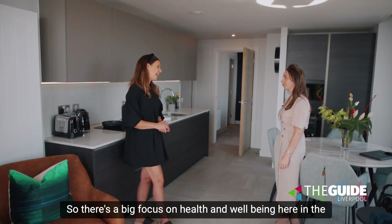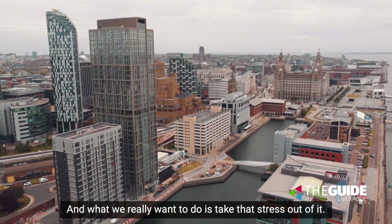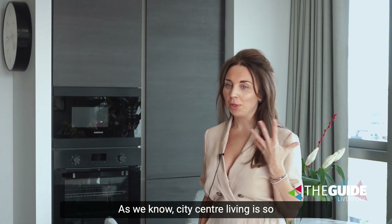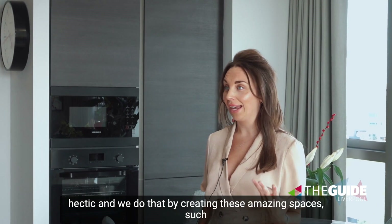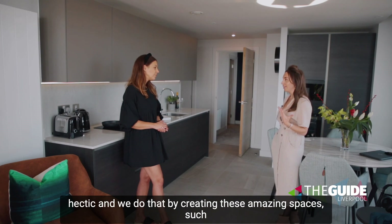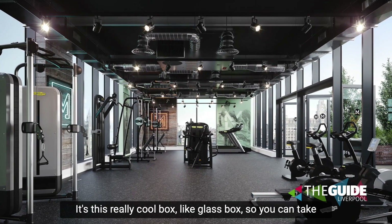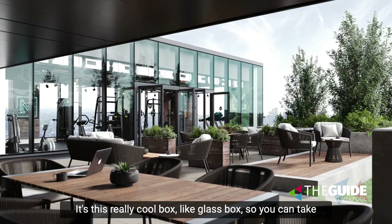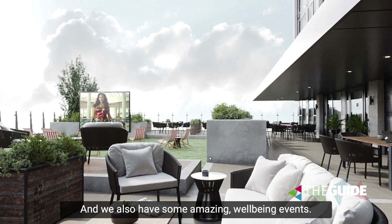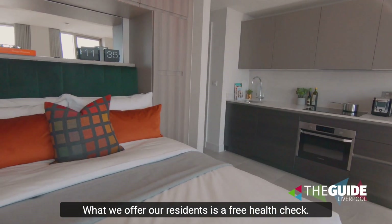So there's a big focus on health and well-being here at the Lexington, isn't there? There really is, and what we want to do is take that stress out of city centre living, which can be so hectic. We do that by creating amazing spaces, such as the gym on the roof terrace — it's a really cool glass box so you can take your workout indoor or outdoor on the terrace. We also offer residents a free health check.